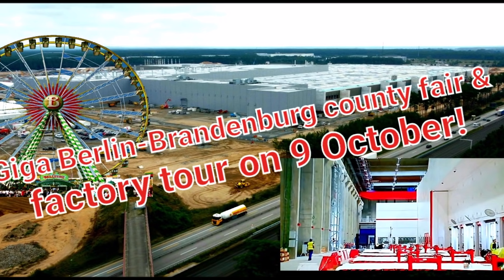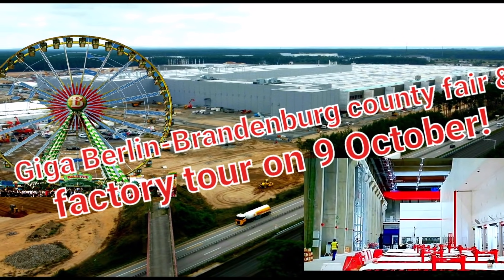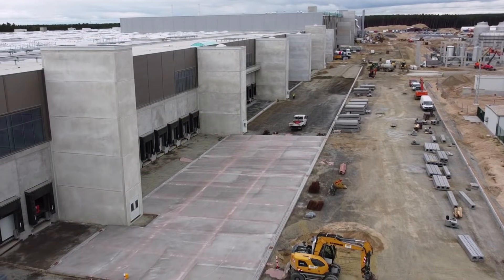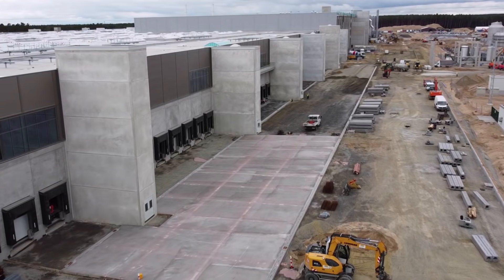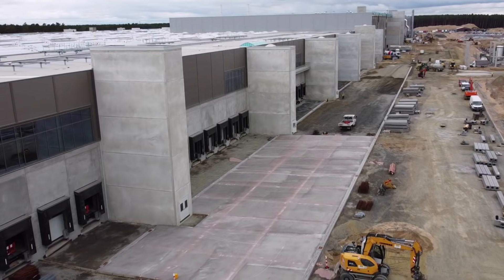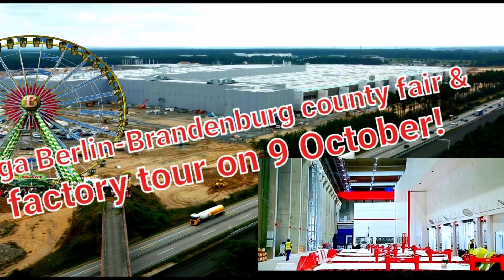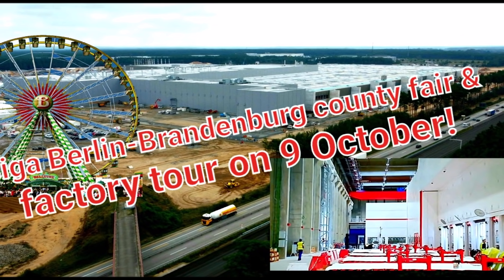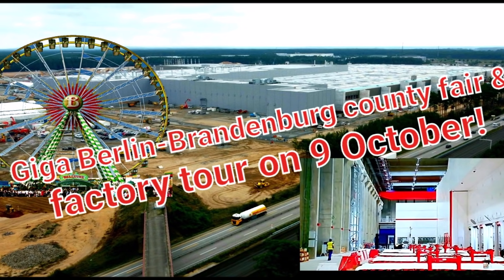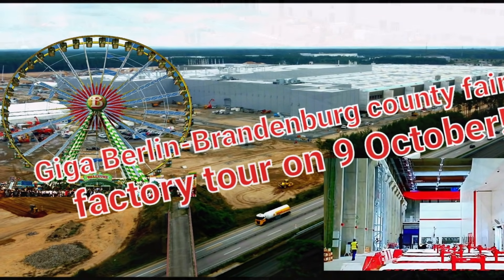There is a special website for registration that Tesla released. Jürgen from Giga, who tweets at GF4Tesla, shared that the website is called giga-fast.com. I will have a reference link in the description of this video. We had news of Giga Berlin announcing a factory tour on October 9, 2021.